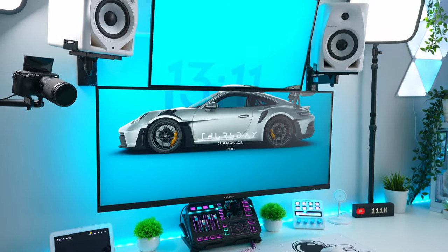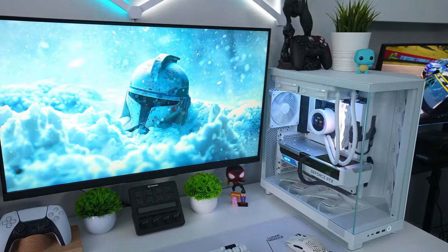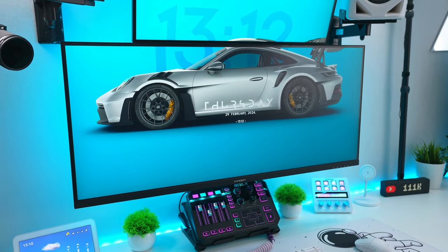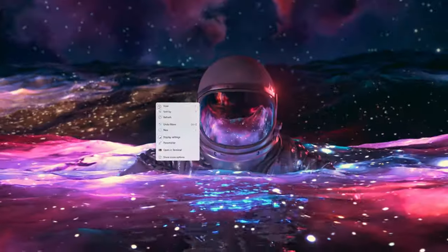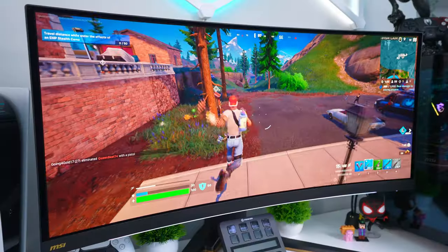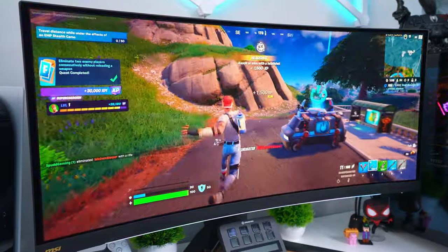Once you have your monitors plugged in correctly, you're going to want to set them to their optimum resolution and refresh rate. Out of the box, monitors are set to 60Hz by default, but if you have a more capable monitor and you want the most fluid image, you'll want to set it to the highest you can. Right-click on your desktop and head into the display settings. Once there, go into advanced display settings and here you will see an option for refresh rate. Click on the drop-down and set it to the highest number.